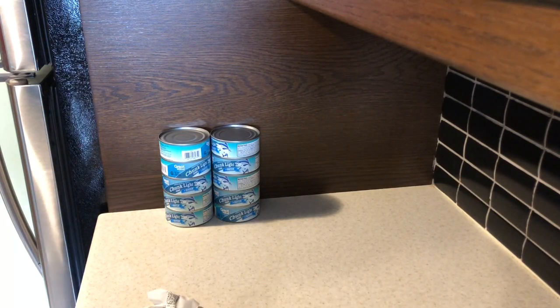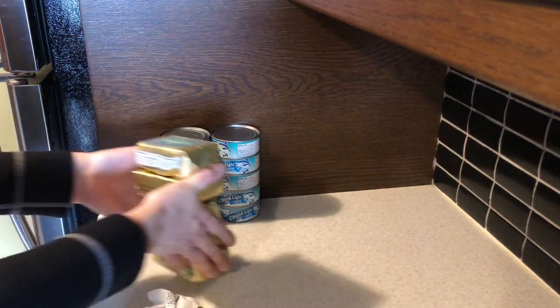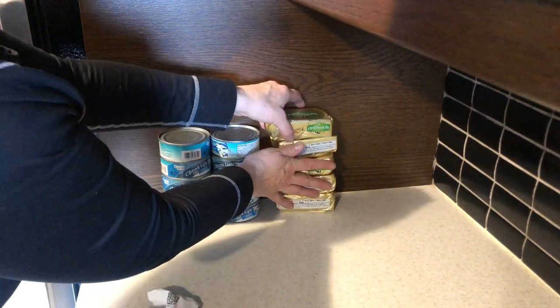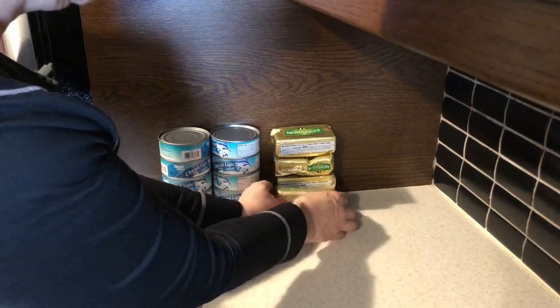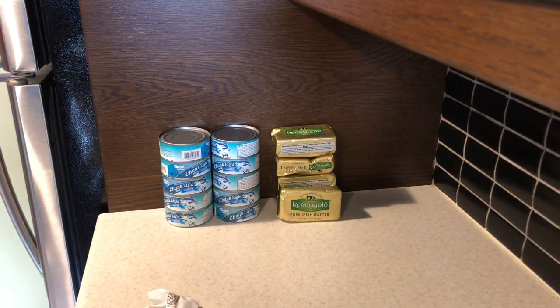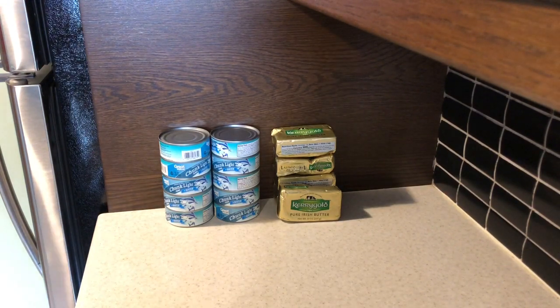The next item is five 277-gram packages of Kerrygold Pure Irish Butter, the salted variety. The Kerrygold was $2.88.